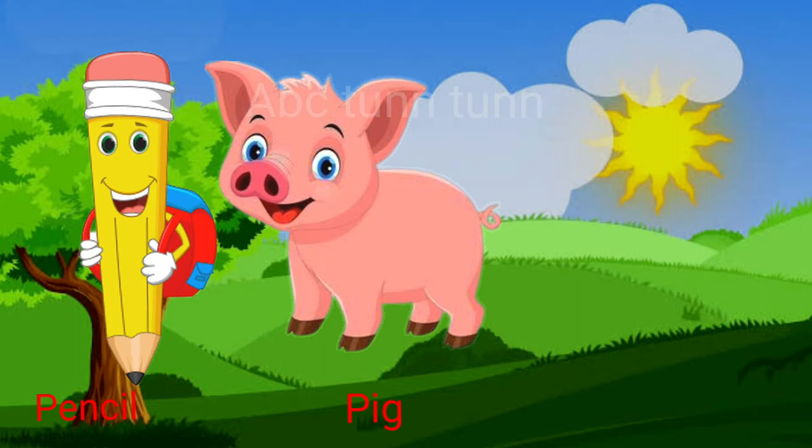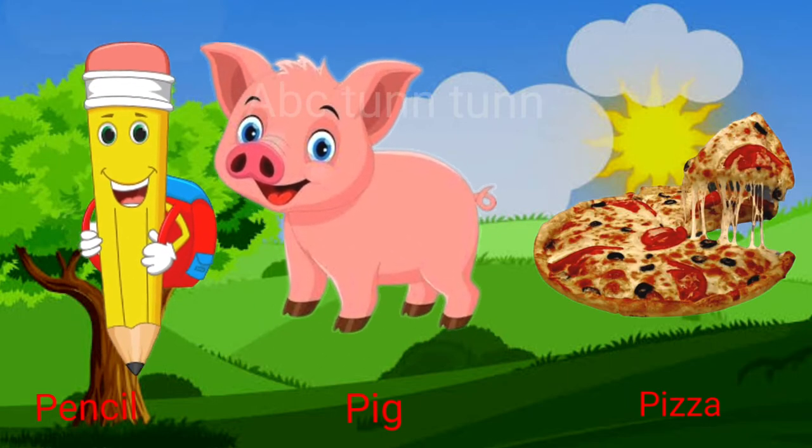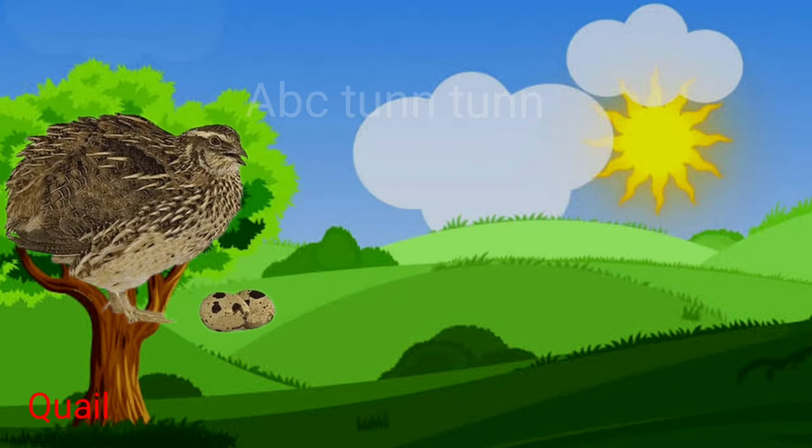P is for pencil. P is for pig. P is for pizza. Pa!